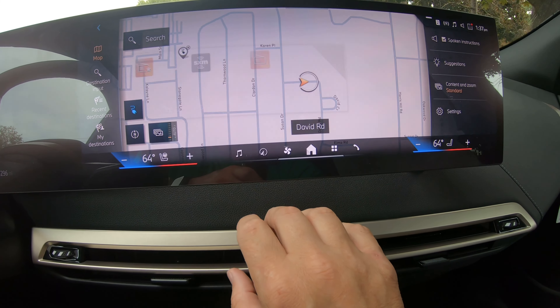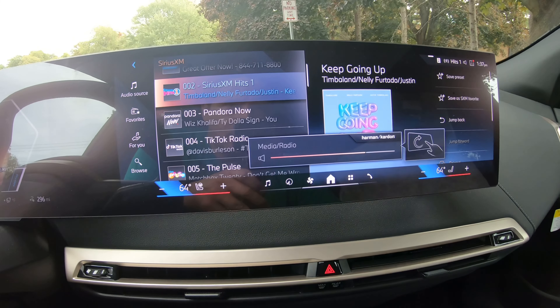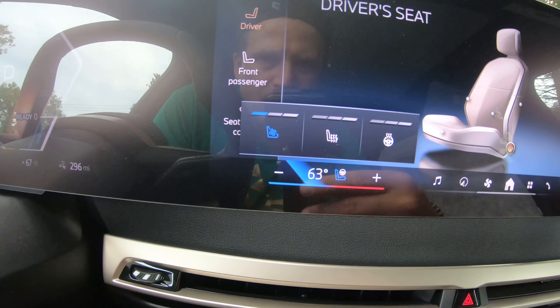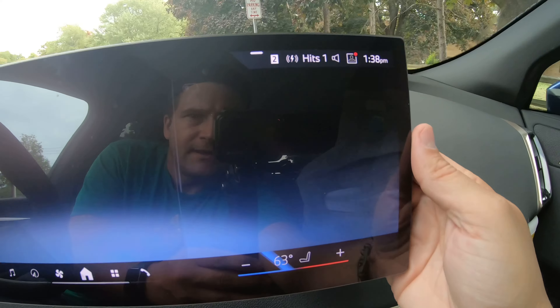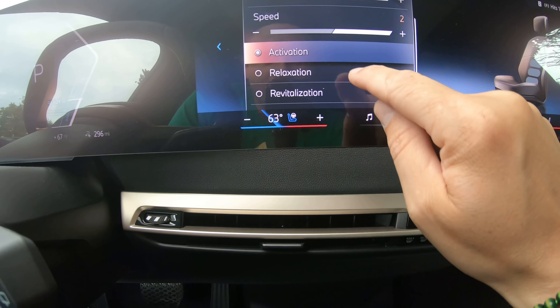Navigation. Comes equipped with satellite radio. Heated seats and a heated steering wheel. We've got cooled ventilated seats here. Comes equipped with a massage chair. When you're inside this spacecraft, I don't think you're going to worry about road rage, because if there's ever a traffic jam, you can just sit back and let the chair give you a personal massage.